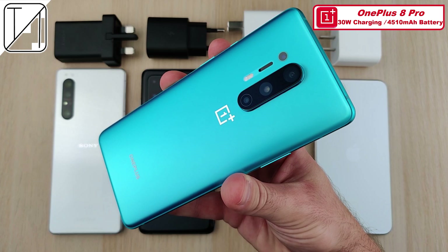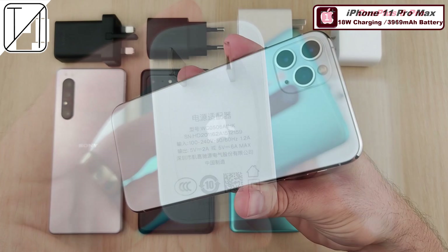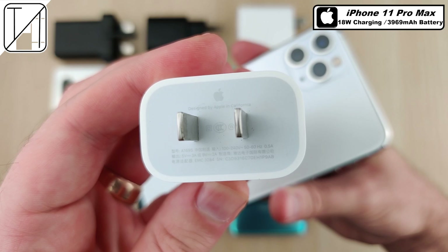The OnePlus 8 Pro comes with a 30-watt Warp Charger in the box and a 4,510 milliampere battery. Last but not least — well, kind of the least — the iPhone 11 Pro Max with a 3,969 milliampere battery, paired with an 18-watt charger in the box, same as the Sony.